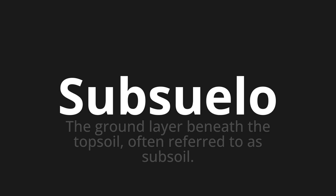One more time. Subsuelo, subsuelo, subsuelo.